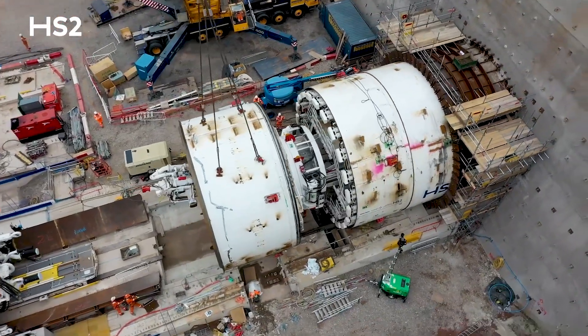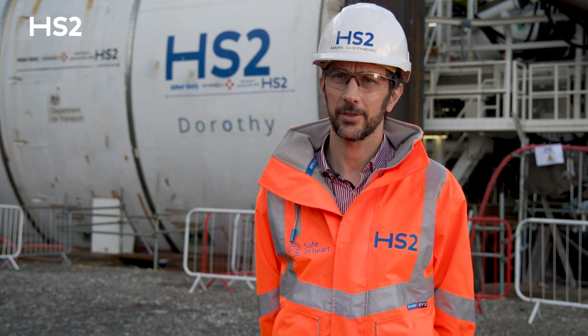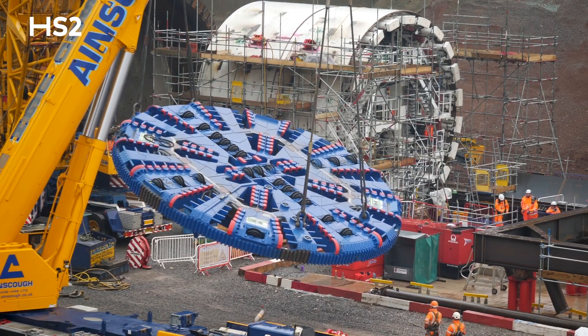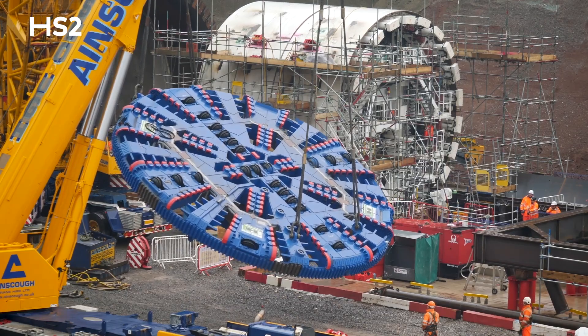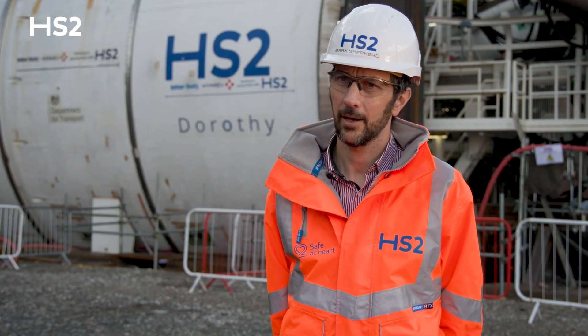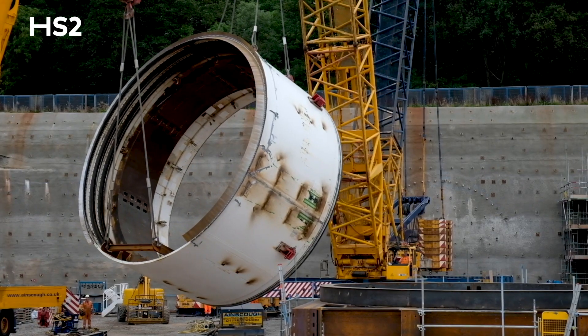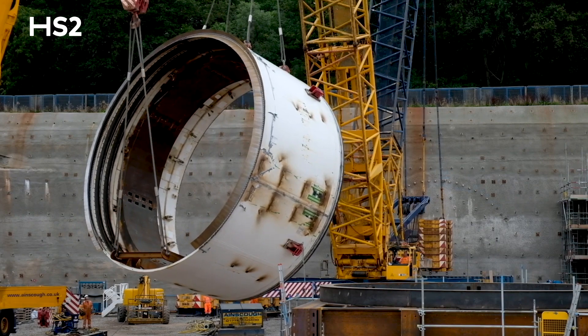We're here in front of the 2,000-tonne tunnel boring machine, which will be creating the twin bore tunnels for High Speed 2. We've been assembling the machine over the last three months. We had a 500-tonne crane sat right here. We've installed the seal can, the thrust frame, and the machine is just going under its final testing.